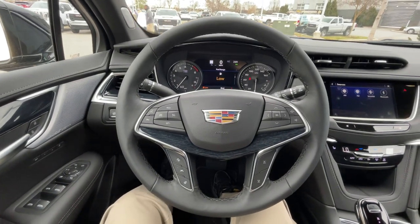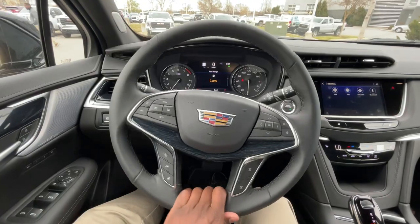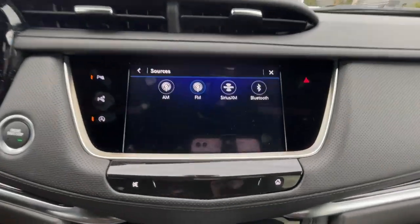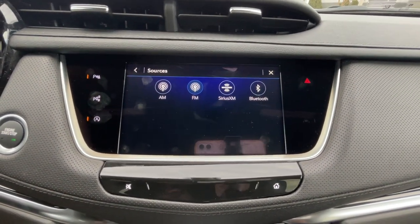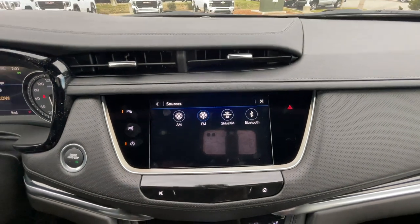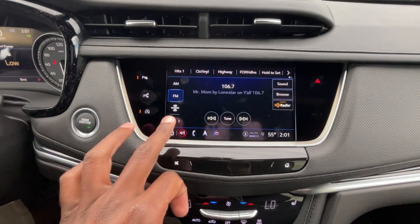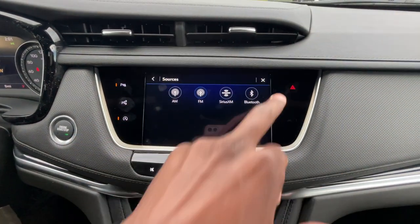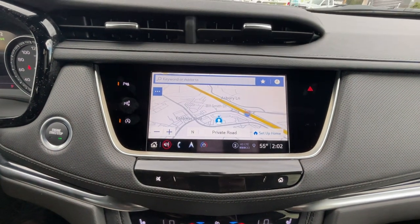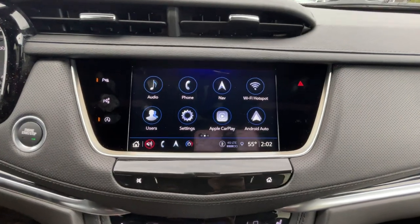We do get a power tilt and telescoping steering wheel — we can heat that. We get this 8-inch screen with AM, FM, XM, Bluetooth audio, wireless CarPlay, and wireless Android Auto compatibility. Hazards are there, and we also have built-in navigation where we can set destinations and even see gas prices around us. We get a Wi-Fi hotspot as well.